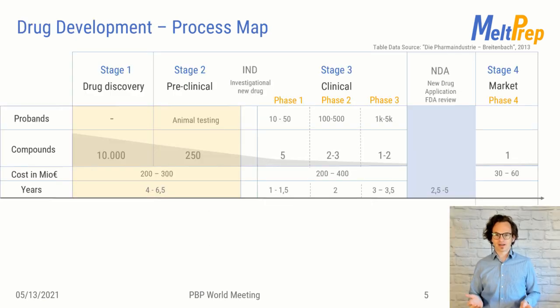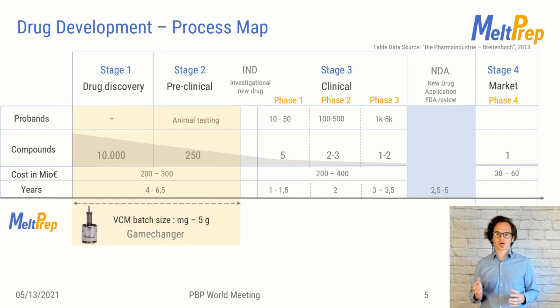Let's look at the process map again. We can help to reduce cost and time efforts in the very early stages. We hear from our customers that they have a higher success rate in bringing their developments through the early stages, as they can gain deeper insights into their formulations right from the beginning. Using larger VCM dimensions with samples up to 5 grams, it's also possible to bridge towards pilot scale investigation, providing enough material for further downstream processing such as tablet compaction.